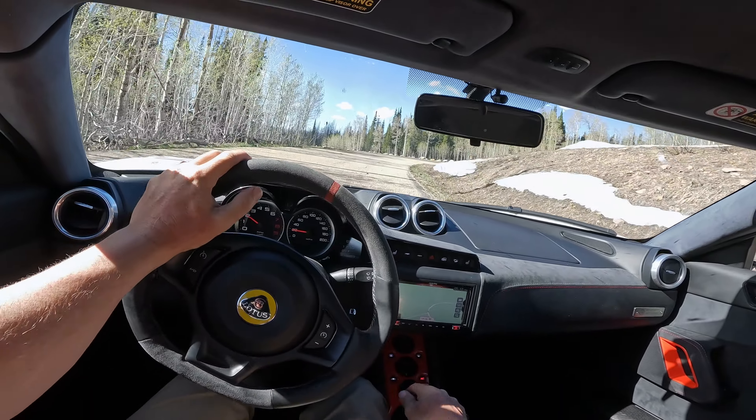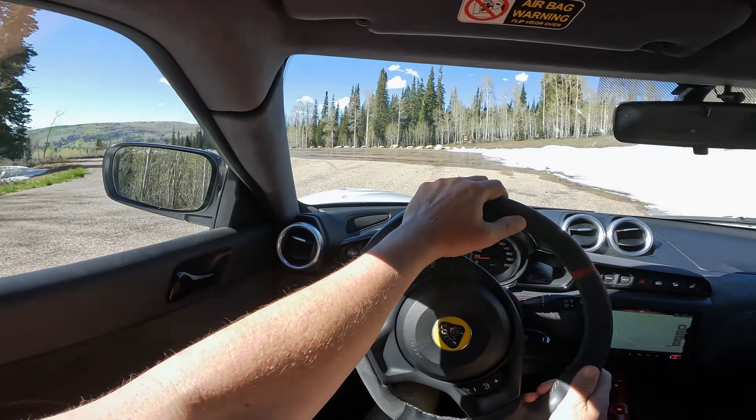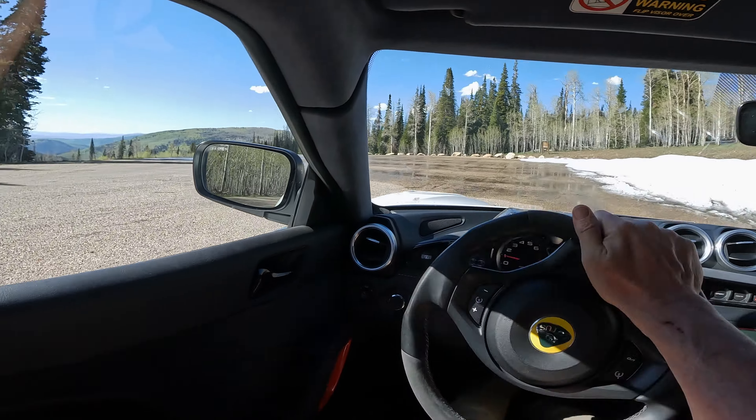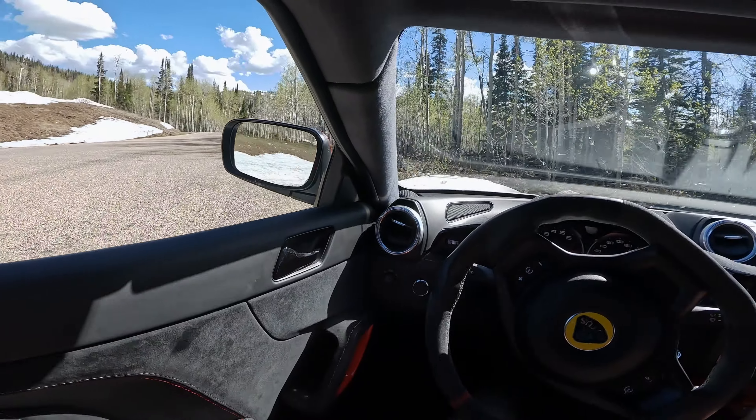This road has only been open a couple of weeks — you can tell that — because of all the dirt and because of the snow still draining off of all of it. I'll be nice to this owner and not go through the messiest stuff I can find.